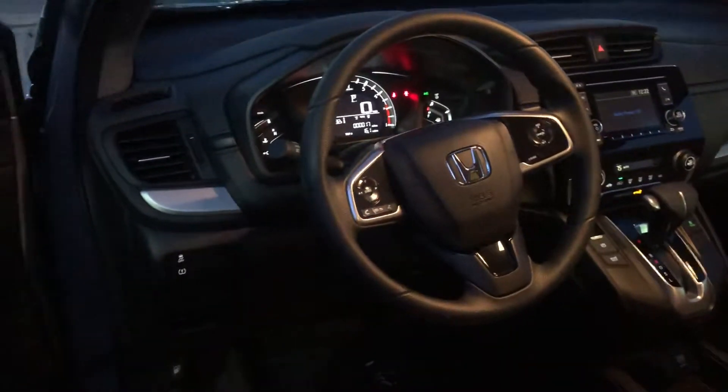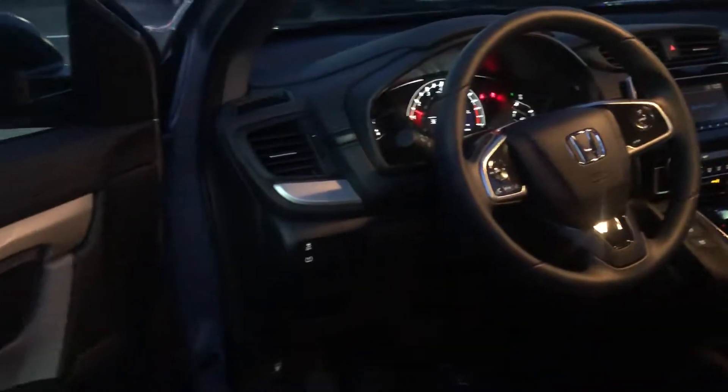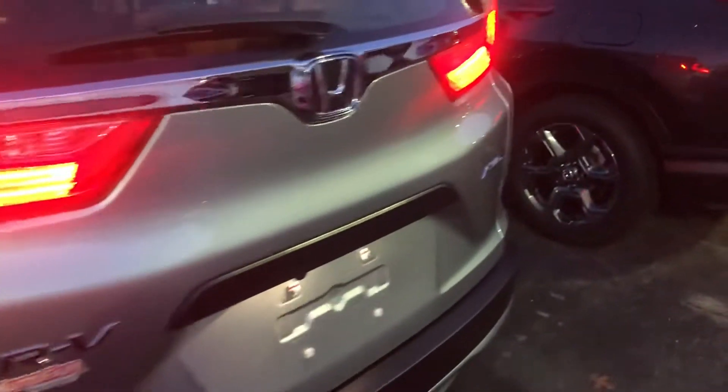You get Bluetooth with voice recognition, a multi-view backup camera, econ mode for economy driving, 17-inch alloy wheels on the LX, remote entry with security system, and LED daytime running lights.